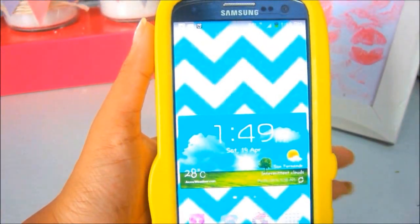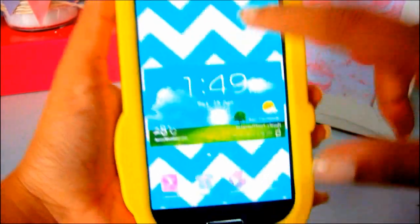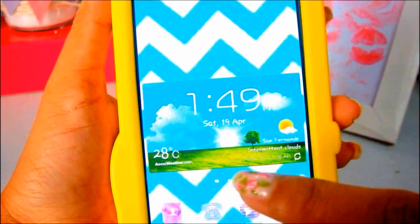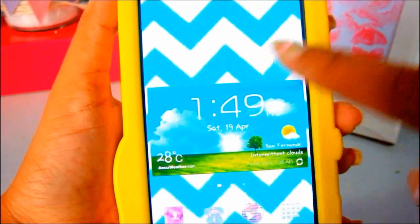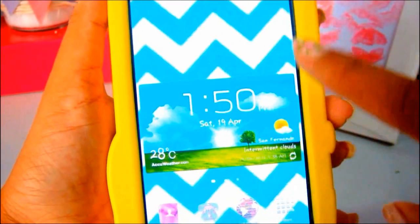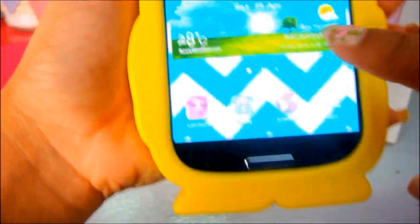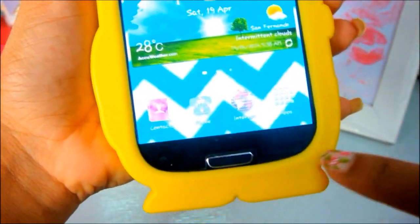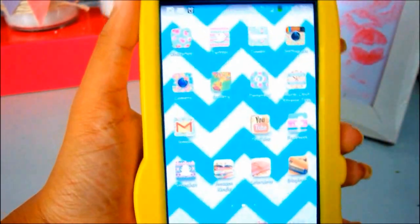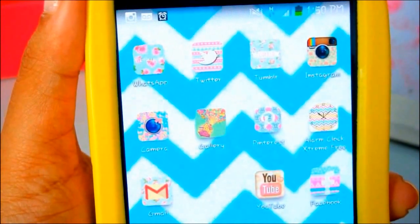When you turn on my phone, this is the screen you see immediately. I have a little weather guide, the time, and the date — this came with my phone and I never changed it. I love having it because it always gives me an idea of the weather. I do live in Trinidad, that's why you see San Fernando here. At the bottom you can see some cute personalized icons. My next page looks exactly like this, and I absolutely love my icons.